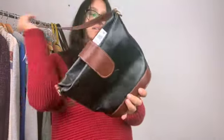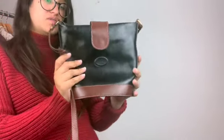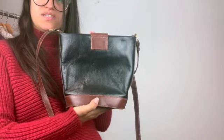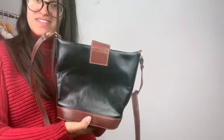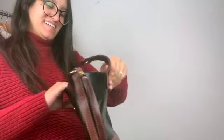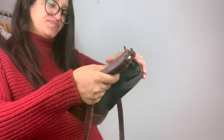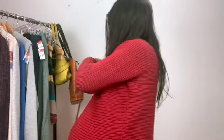My last one — if it doesn't sell I'll just keep it for myself. I just thought it was very very cute and small, like the perfect shopping purse. It's leather, very clean, never heard of this brand either, but it is also made in Italy. I just thought it was very adorable and goes with everything.